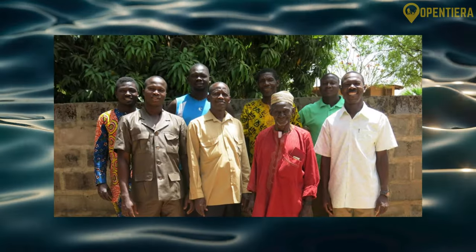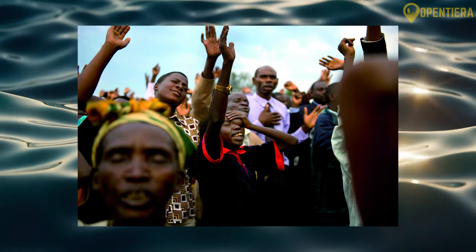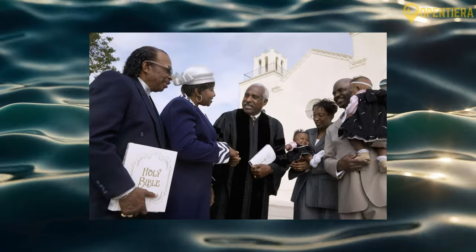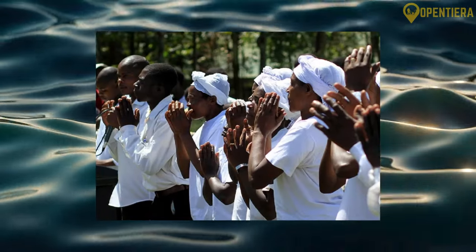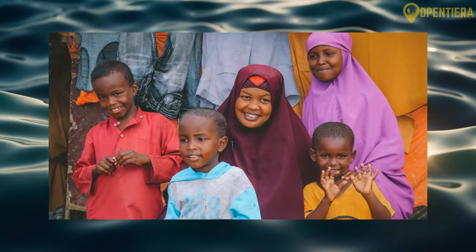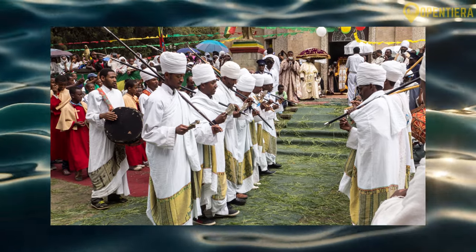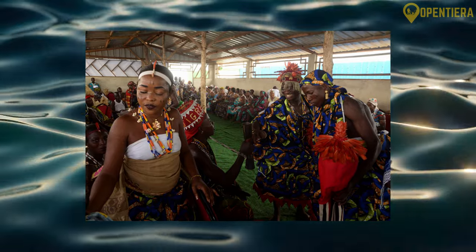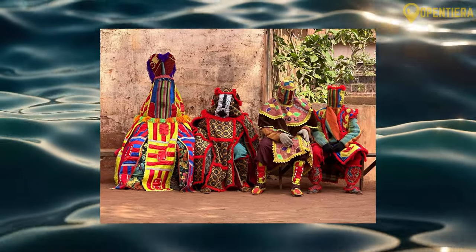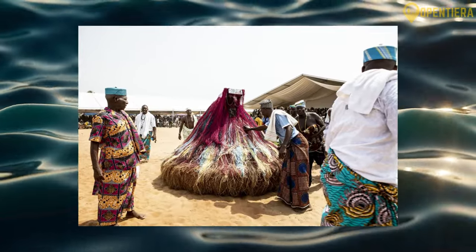Roughly half of Benin's people follow Christianity. After over a century of missionary activity along the coast, most Christian groups are Catholic, but smaller Methodist, Baptist and Evangelical congregations persist. One quarter of the population practices Islam, largely members of northern ethnic groups and adherents of Sunni Orthodoxy. The last quarter follows assorted animist beliefs, incorporating spirit and ancestor worship, a prominent one being Vodun, or West African Voodoo.